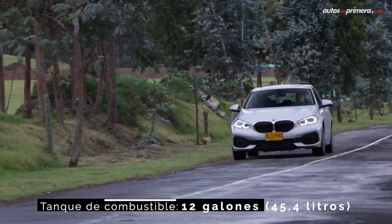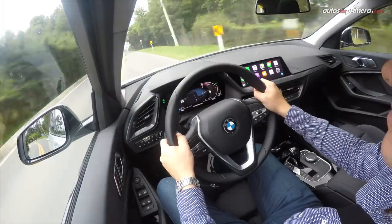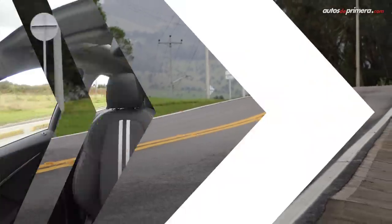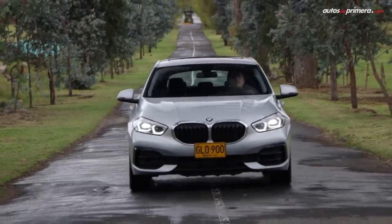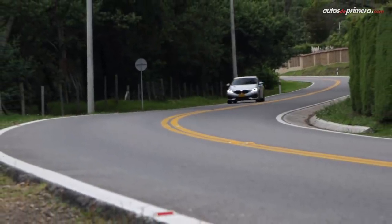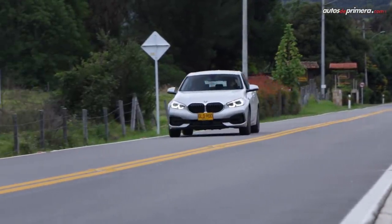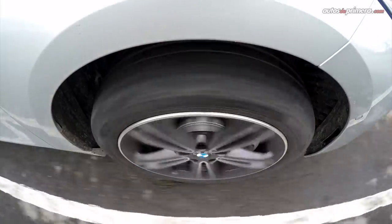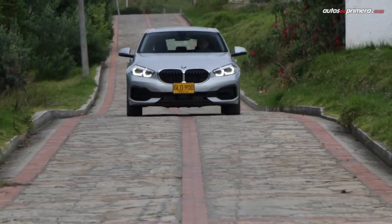Lo primero que se percibe es que a pesar de ser un motor de 3 cilindros, están muy bien aislados los ruidos y las vibraciones, experimentando una mejora notable en cuanto al confort de marcha. Esto da como resultado un manejo muy suave, pues el motor y la caja de cambios responden muy bien. Teniendo en cuenta que la tracción ahora es delantera, el carro se siente muy aplomado y su manejo es muy ágil, sumado a que la dirección ofrece un muy buen tacto. Seguramente los más puristas extrañarán la tracción trasera, pero un estudio hecho por la marca alemana determinó que la tracción trasera no era un punto a favor en la toma de decisión de la mayoría de compradores, y ponerla adelante ofrecía prestaciones de desempeño perfectas para esta carrocería a un costo inferior, además de mayor amplitud en todo el interior.